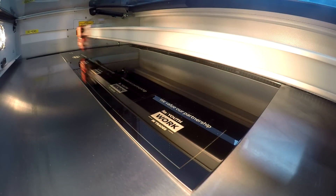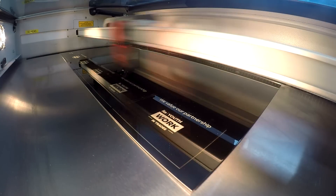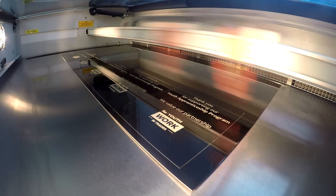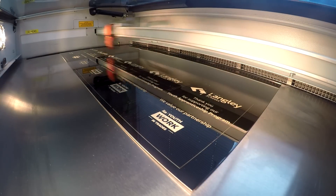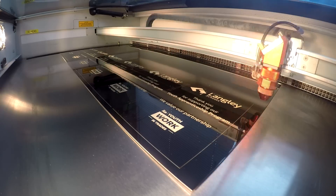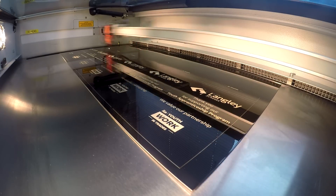I finally got them to purchase a Trotec and it has probably tripled my workflow just with the speed. It's super user-friendly. I'm in the midst of training Nikki here to be able to take over for me when I go on vacation finally, and I think it's been super easy.